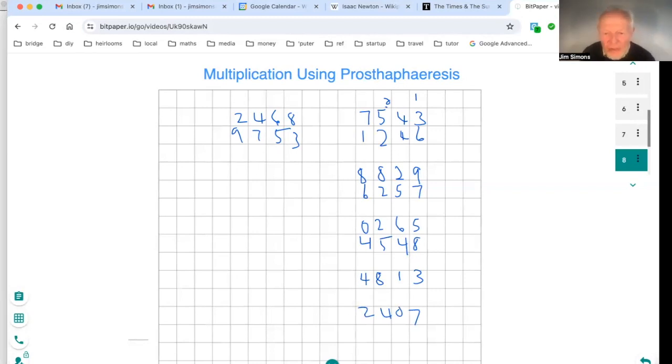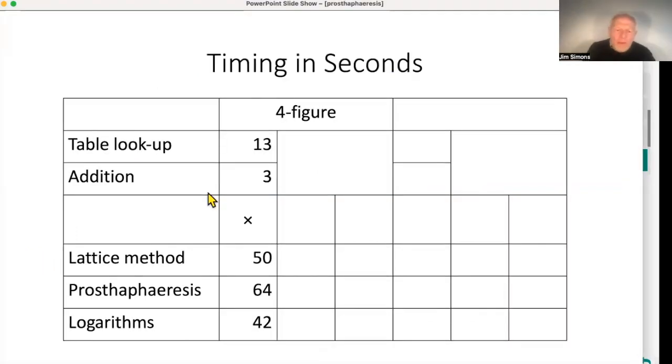Now let's build up the timing story. I reckon it takes me 3 seconds to do an addition and 50 seconds to do lattice multiplication, and a table lookup takes 13 seconds. Prostapheresis takes 4 lookups and 4 additions: 4×13 + 4×3 = 64 seconds. Logarithms takes 3 lookups and 1 addition: 3×13 + 3 = 42 seconds. So prostapheresis is nowhere near competing with just doing the multiplication at four figures, and logarithms beats it but not by a huge margin.